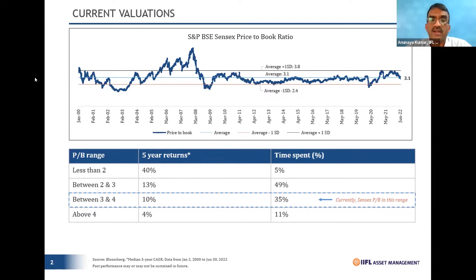Taking away that 16% of extreme time — 5% on the lower side and 11% on the higher side — the market spends 84% of its time with price-to-book between 2 and 4. The median return during these periods is between 11-12%. This is exactly the science behind the 12-13% compounded return expectation we give to clients when discussing equity as a long-term asset class.